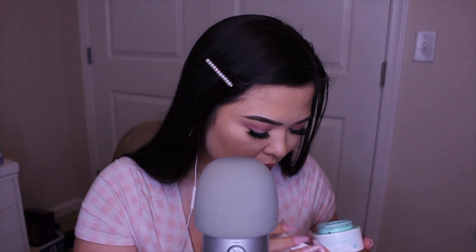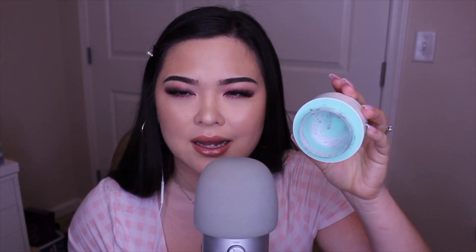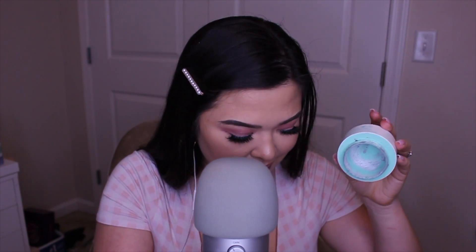This mask smells like mint chocolate chip — it's absolutely amazing. I love the smell of that. As you can tell, I love it — I literally have like one use left in it. It even has little chocolate chip pieces that go on your face.